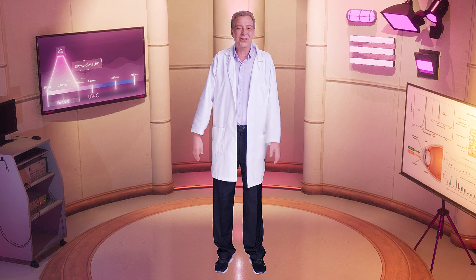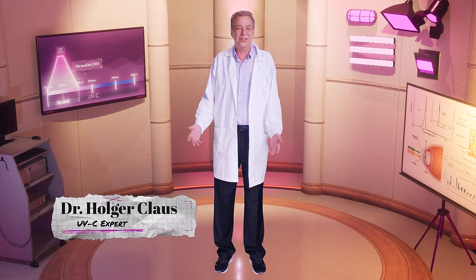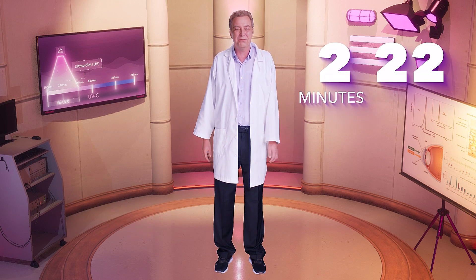Hi, I'm Dr. Holger Claus, and in this episode of 2 Minutes and 22 Seconds with Dr. Holger, I'll show you how far UVC light can reduce the spread of airborne viruses and bacteria.